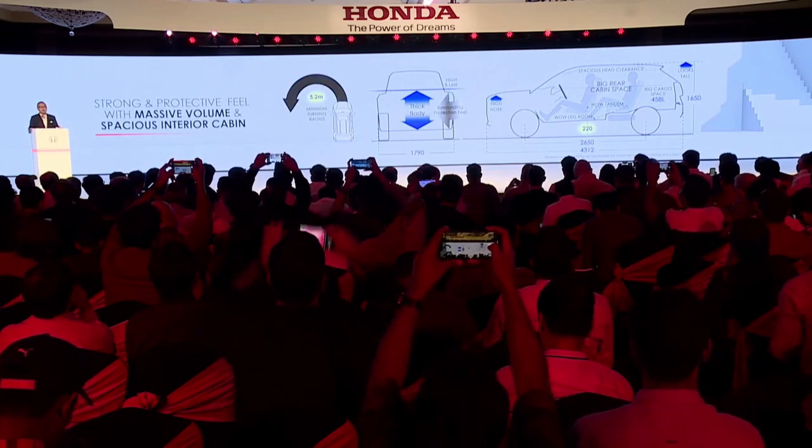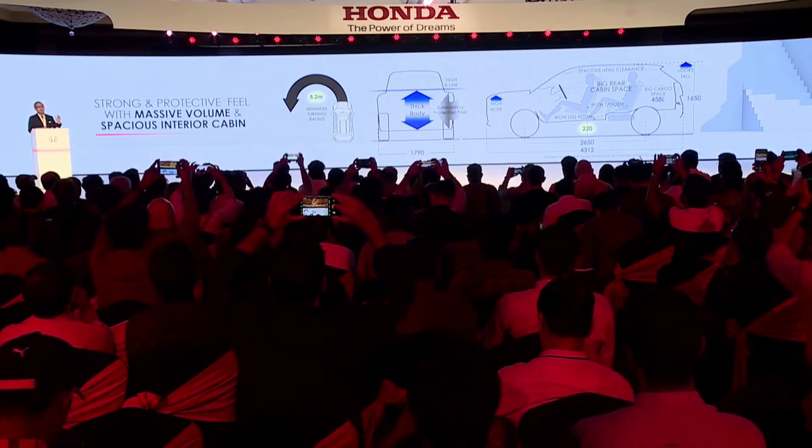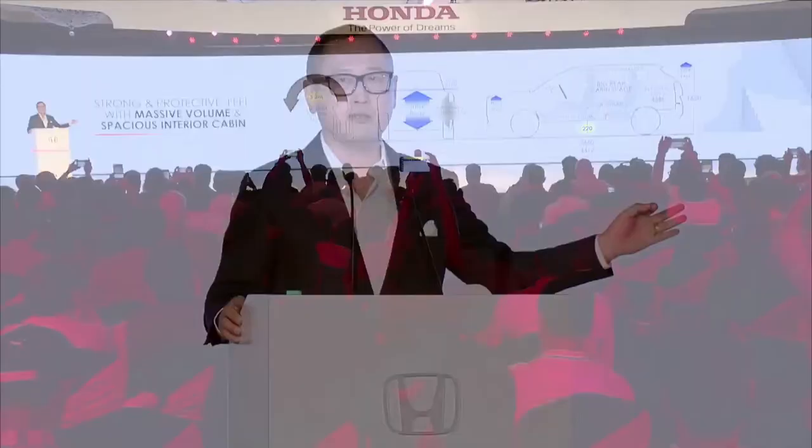The Elevate has a minimum ground clearance of 220 millimeters and a minimum turning radius of 5.2 meters, meaning it can be driven safely and comfortably on a variety of Indian roads.